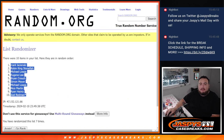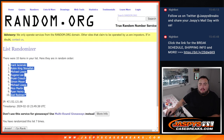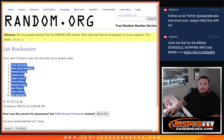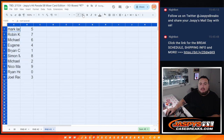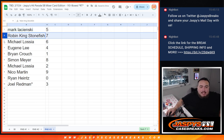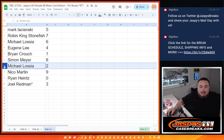Mark at the top, Donald Joel. 1, 2, 3, 4, 5, 6, 7. So: Mark with 5, Robin with 7, Michael with 6, Eugene with 4, Brian Crouch with 1, Simon with 8, Michael with 2, Nico with 9, Ryan with 0, and Joel with 3.